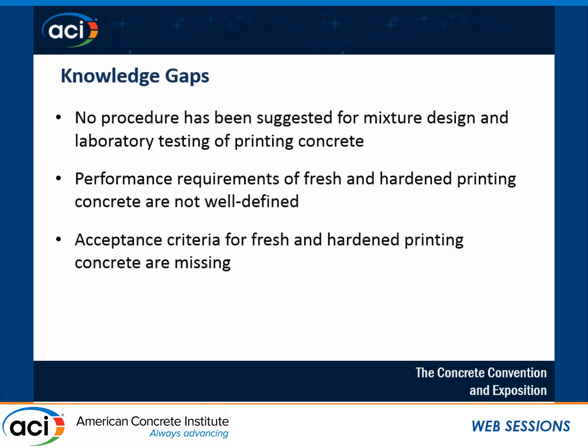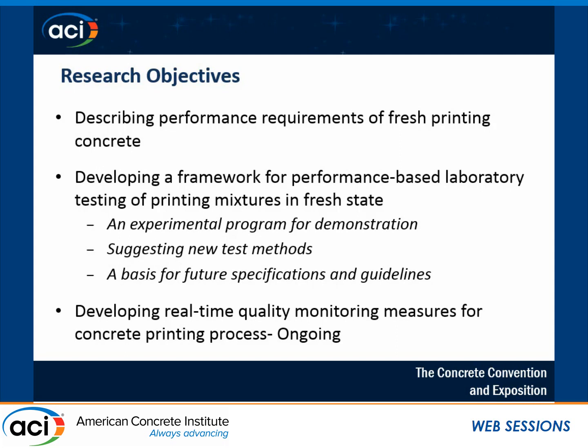We need a large amount of experimental data to define acceptance criteria for fresh and hardened concrete. Based on that, I defined the research objectives. The performance requirements of fresh printing concrete was the target of my study, followed by developing a framework for laboratory testing of printing concrete, and the ongoing part of my work — real-time quality monitoring of cementitious material in a process like contour crafting.